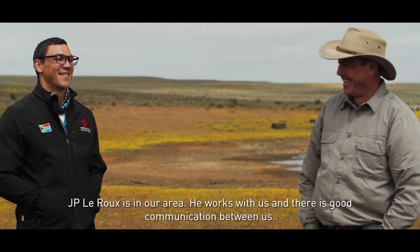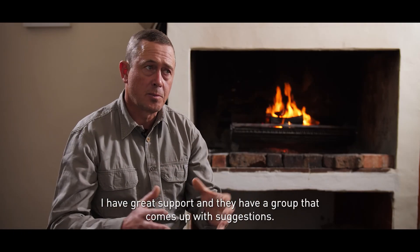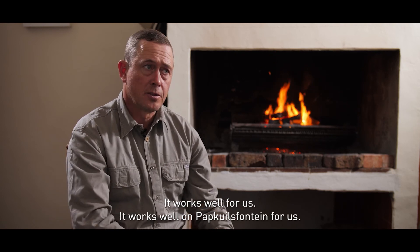JP Leroux, who works with us in our area, has been a great partner. There is good communication between us and a strong understanding on both sides. They come to us and it works well — it works well for Pap Kelsfontein and for us.